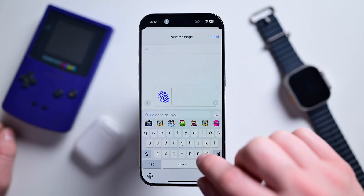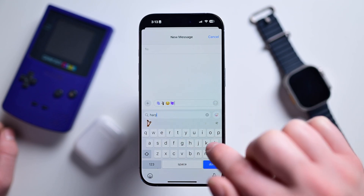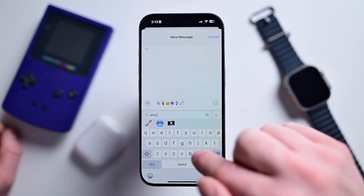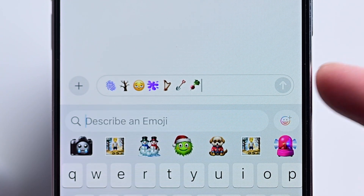There are seven new emoji, alongside Genmoji of course. The new ones are: fingerprint, tree without leaves, face with bags under the eyes, a splatter, a harp, a shovel, and a generic root vegetable that just looks like a beet.